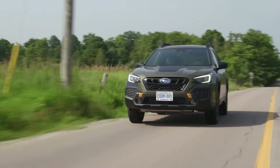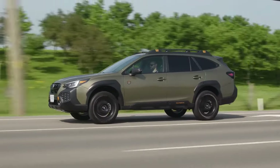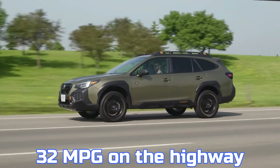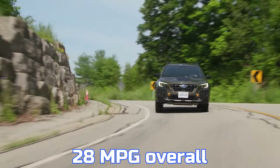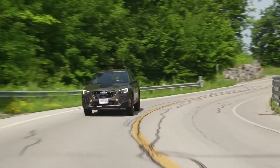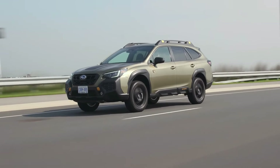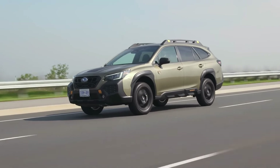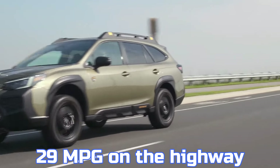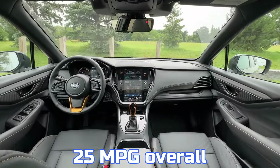Fuel efficiency is a notable concern for the Outback. The base model is rated by the EPA at 26 miles per gallon in the city, 32 miles per gallon on the highway, and 28 miles per gallon overall, earning a moderate 3-star rating on the TCC scale. The more powerful Outback XT models have lower fuel efficiency, with ratings of 22 miles per gallon in the city, 29 miles per gallon on the highway, and 25 miles per gallon overall.